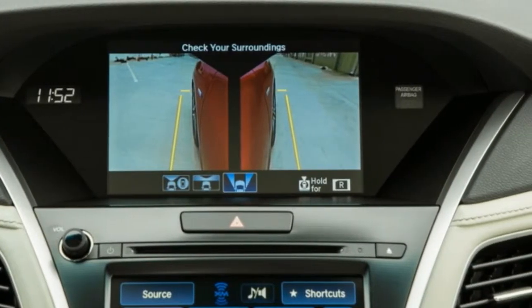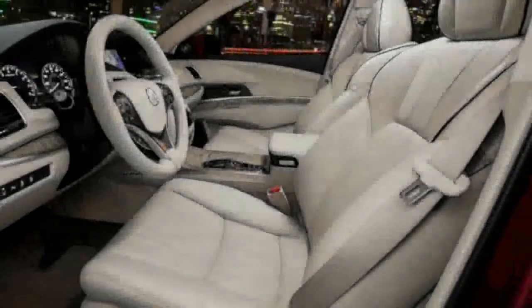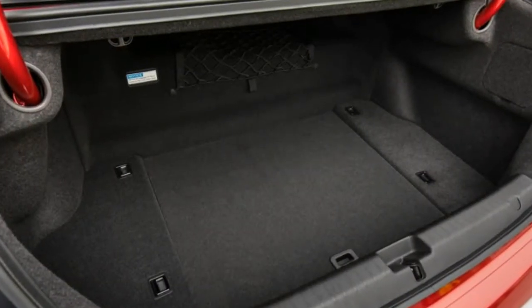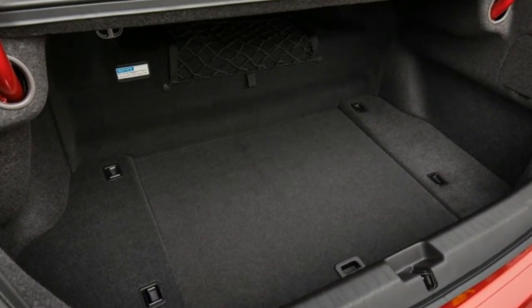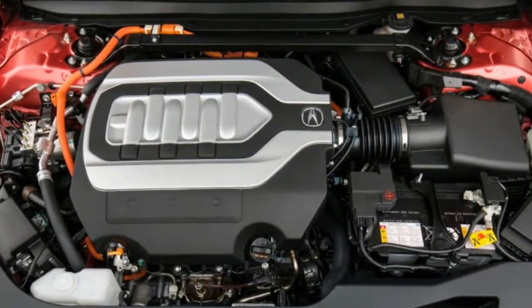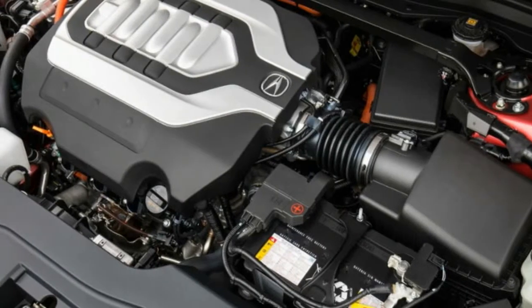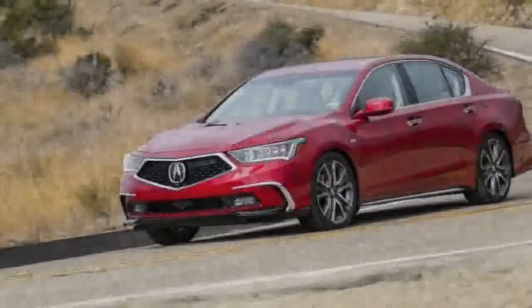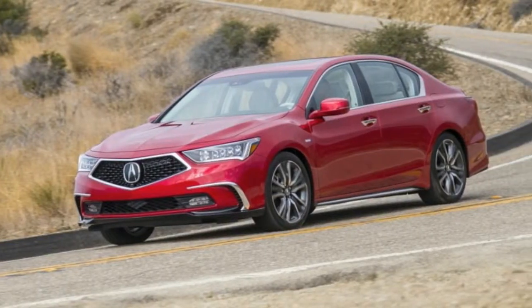At its new asking price of $62,865, the RLX Sport Hybrid comes standard with driver assist technologies and 19-inch wheels that you'll pay extra for from its German competition. Its front-drive brother, the FWD model, increases $450 in cost to $55,865, but replaces the 2017 model's six-speed transmission with Honda's new 10-speed automatic.